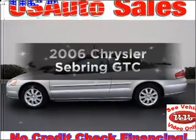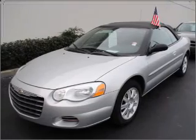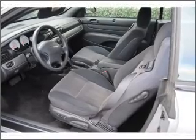Imagine yourself in this 2006 Chrysler Sebring. Travel the roads in style and comfort in this great vehicle. With a solid 6-cylinder engine connected to a smooth shifting automatic transmission, premium wheels give a more luxurious look.